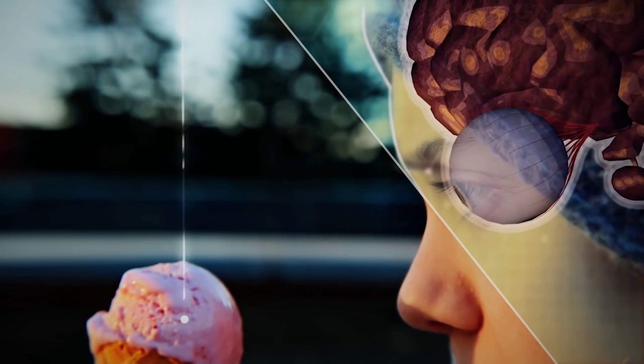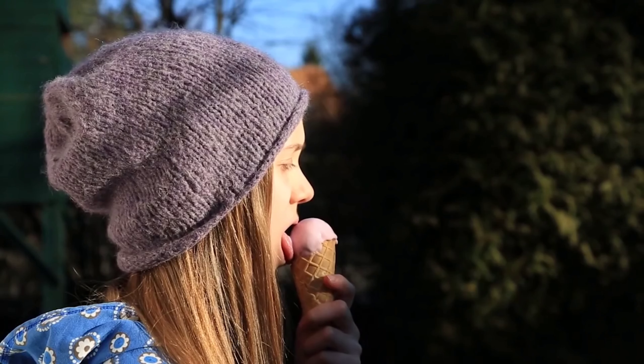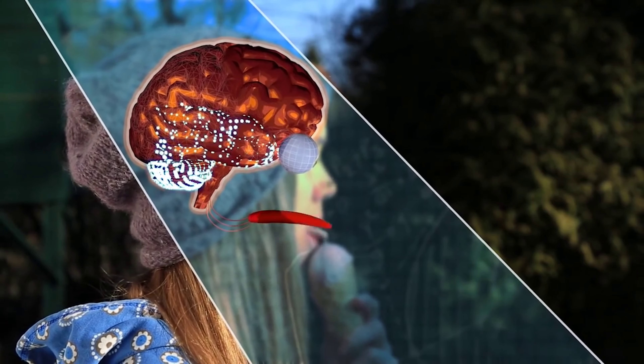Colours are just light waves with specific wavelengths. Light waves are reflected by the ice cream, taken in by your eyes and sent to your brain. And then comes the taste information from your tongue. Happiness hormones are released, and we think: mmm, yum, strawberry.